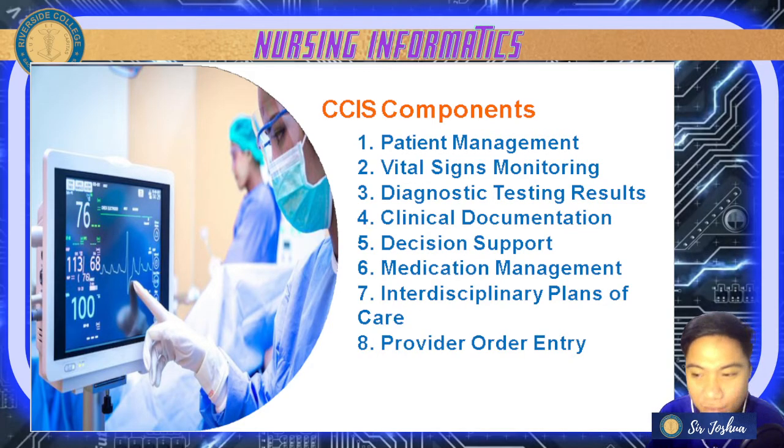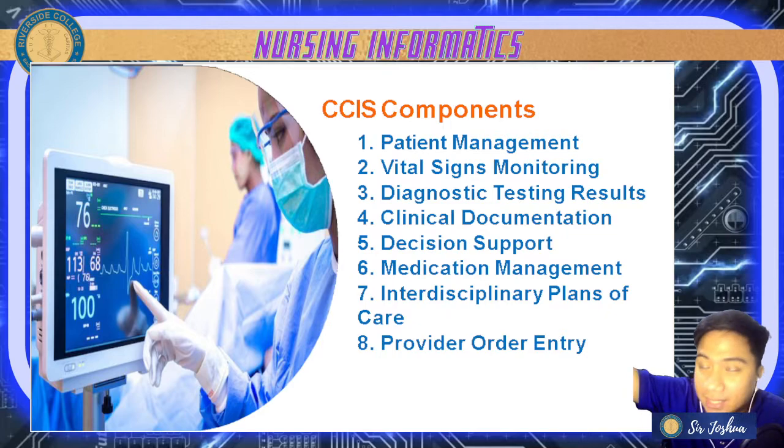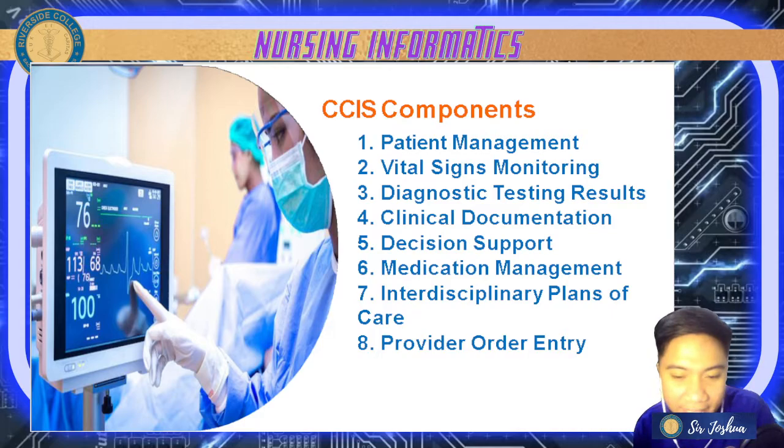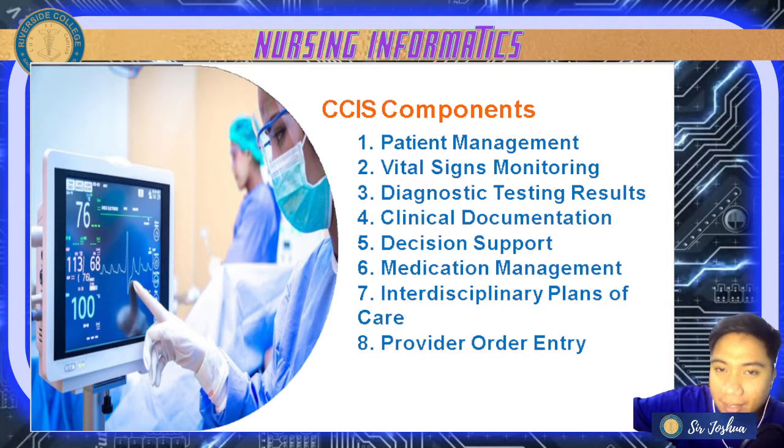Lastly, CCIS includes your CPOE or provider order entry. With CPOE there can be electronic entries and communication of patient orders — all doctor's orders are computerized. Order set displays guide clinicians to adhere to evidence-based medical practice, with all data displayed along with the doctor's signature. There is also integration of provider order entry with interdisciplinary care — PT care, nursing care, radiologic care, and pharmacy care for the patient.